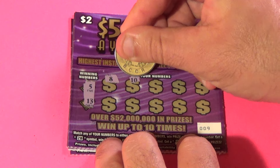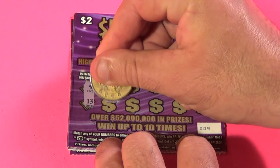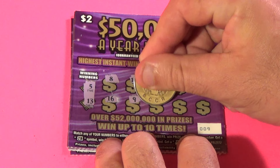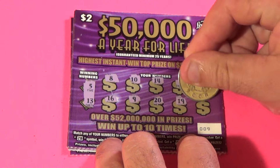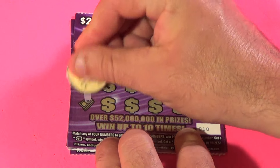We need to find a 5 or 13, and we have an 8, 10, 14, 3, 6, 16, 9, 20, 19, and 18. That first ticket is a loser.